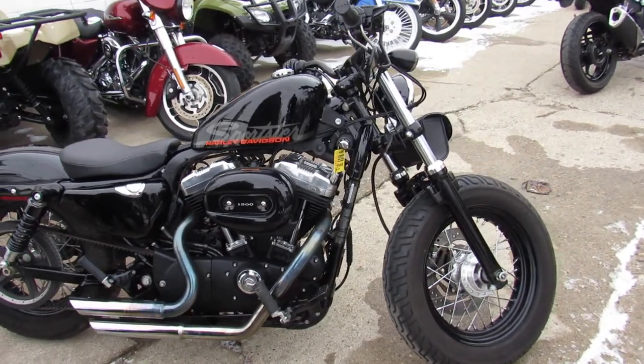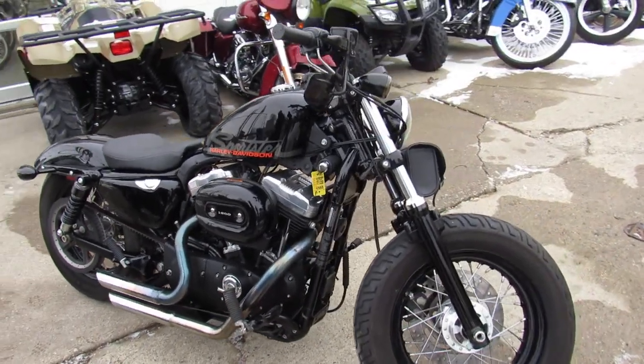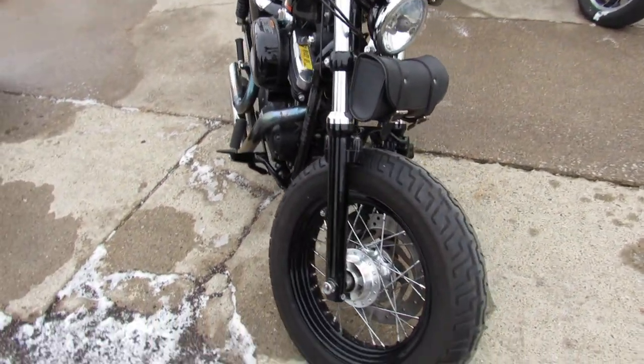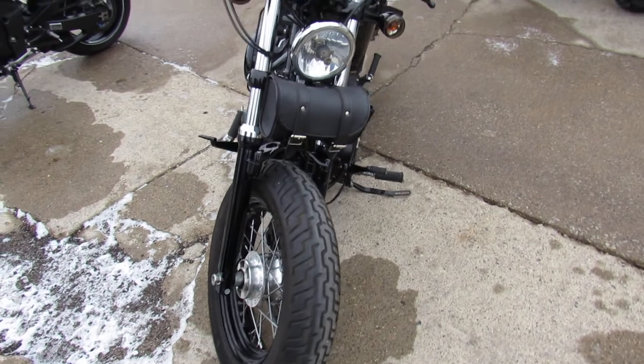Hey guys, Andrew and Aaron at Approval Powersports, used Harley-Davidson headquarters of the Midwest. Over 400 used Harleys in stock, over 50 Sportsters to choose from.